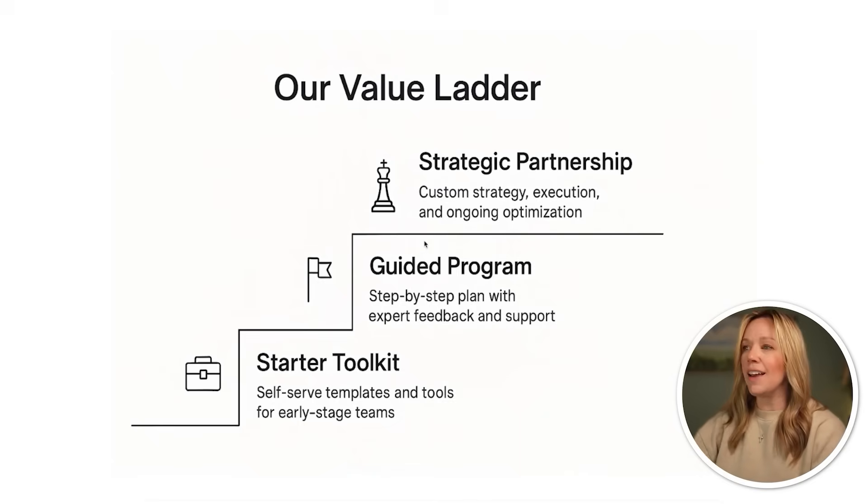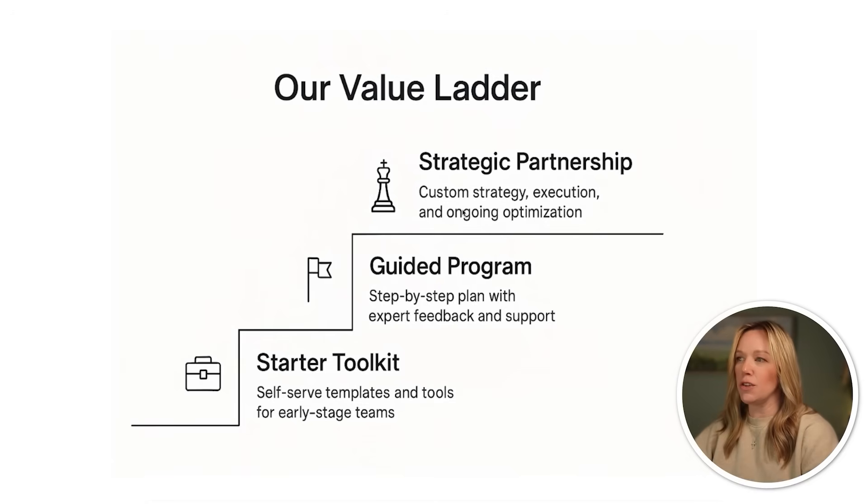Here is our slide — and look at this, this is great. It actually comes up with some bullet points underneath it. So it gives you subtitles of custom strategy, execution, ongoing optimization. It has ideas of how to communicate the idea you gave it — not only the visual, but also some sub bullets and subheads you might want to use. So even if you have no idea how you want to communicate something, you can do that using AI.